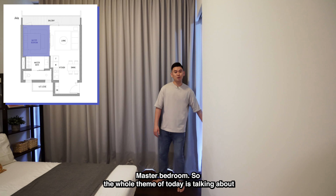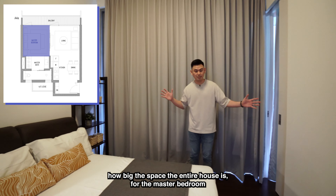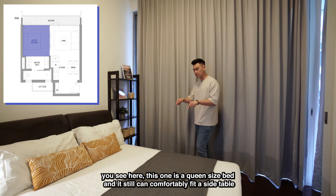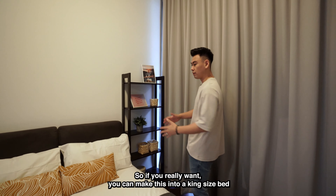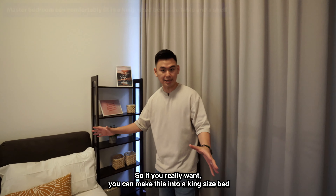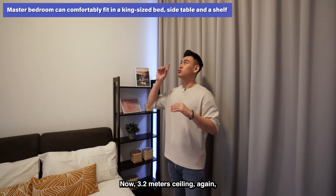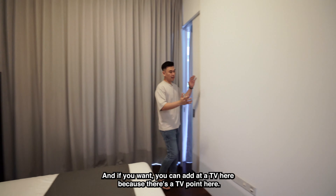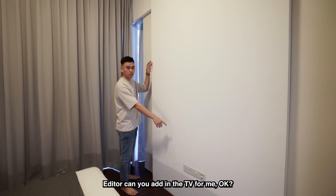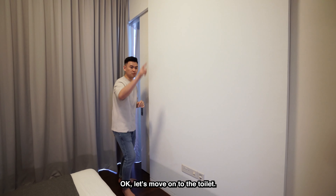The whole theme today is talking about how big the space is throughout the entire house. For the master bedroom, there's a queen size bed here and you can still comfortably fit a side table and a large rack. If you really want, you can upgrade to a king size bed and still fit both items. The 3.2-meter ceiling again makes it very bright and airy. There's also a TV point here if you want to add a TV. Let's move on to the toilet.